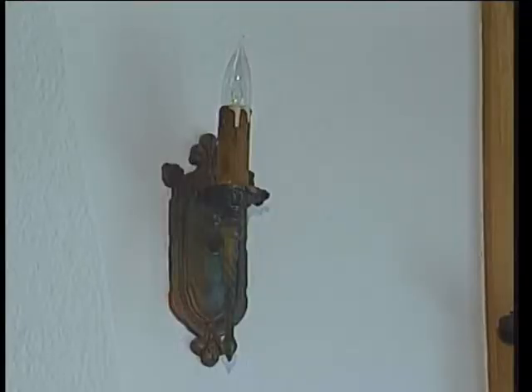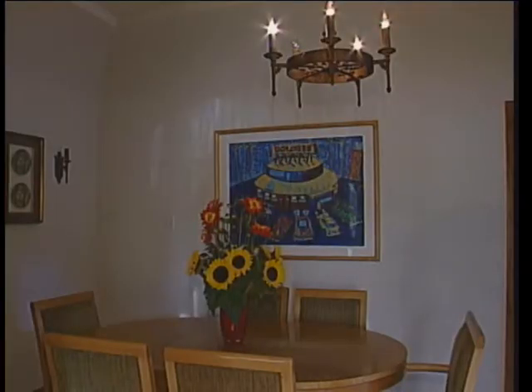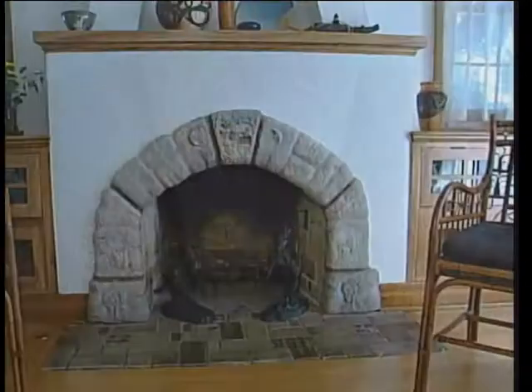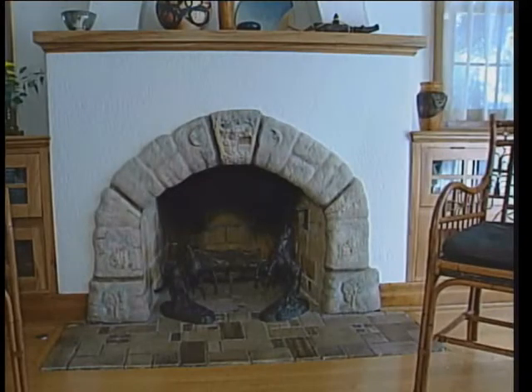You have the sconces, which are unique, the chandelier work, the Batchelder tiles, that sort of thing. So you'll see some of that in some of the other homes, but nothing that is a duplicate — not like it was a tract house.